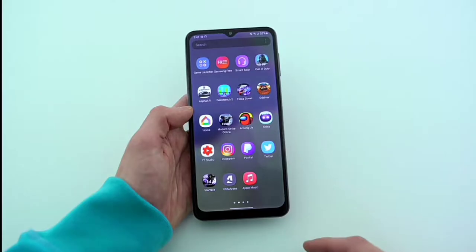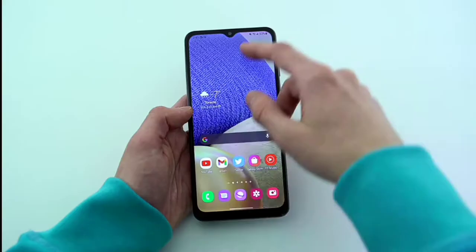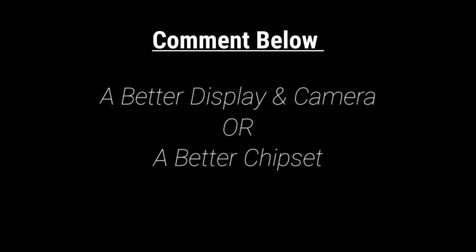How's it going guys? Max here. Samsung is doing something crazy with their Galaxy A52 and A32 series. And before the video, which one would you actually choose — a better display and camera, or a better chipset? Let's dive in.